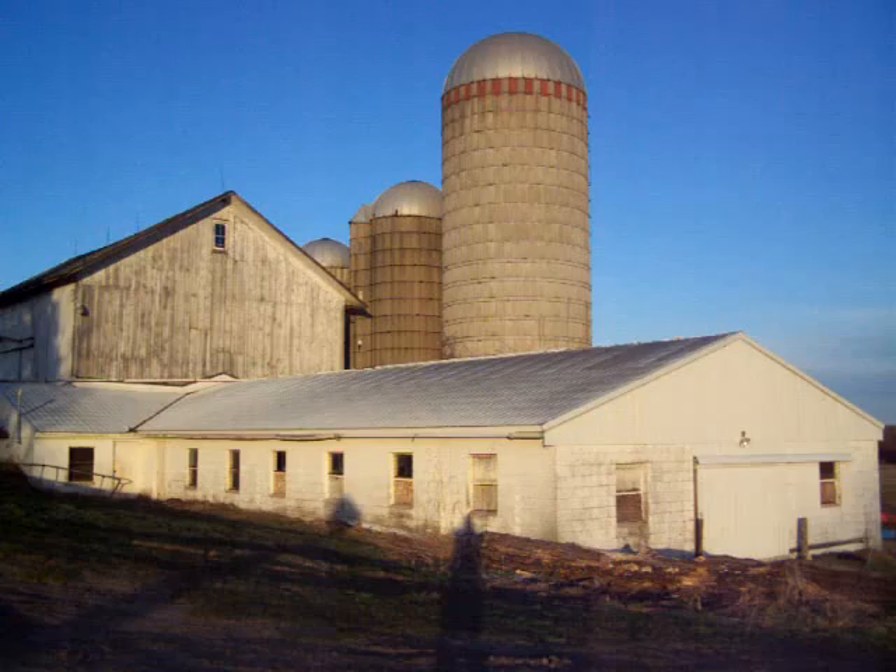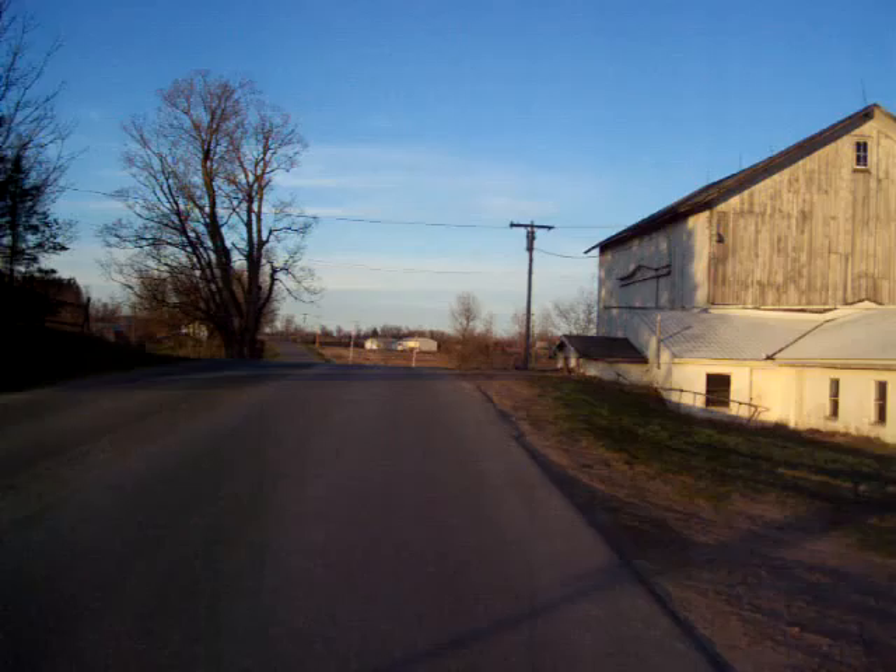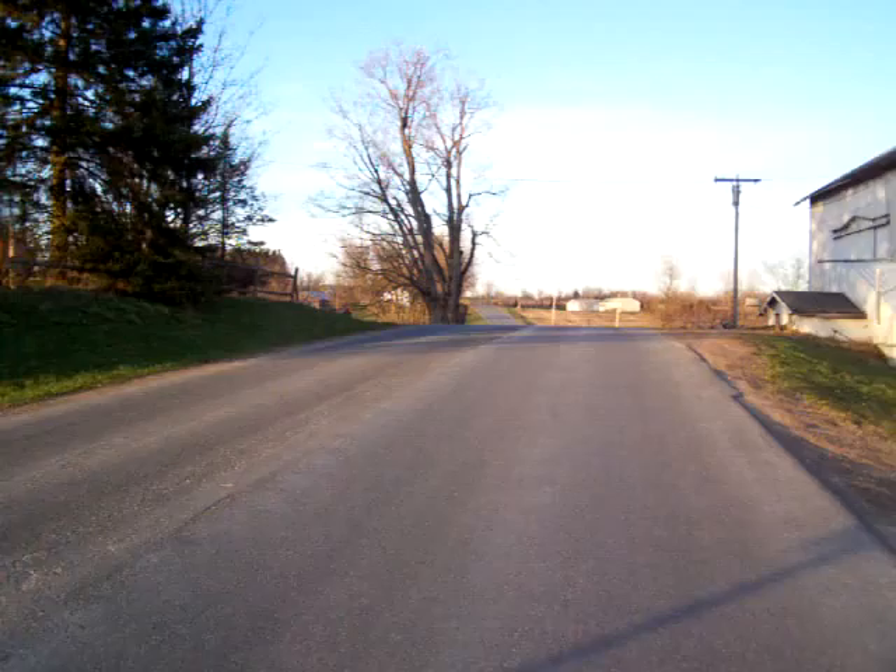This is the barn — 60 stalls, 30 in the old end and 30 in the new end. Three silos: 20 by 60, 14 by 45, and a 12 by 40. A pretty good setup for corn silage, hay, and high moisture.